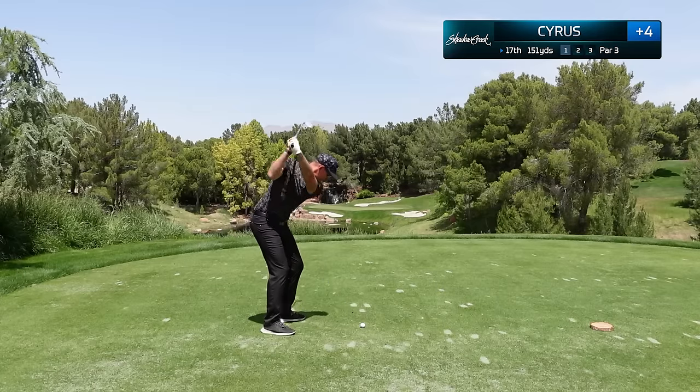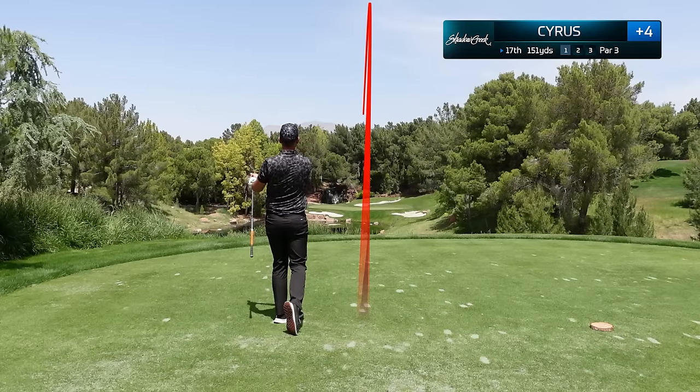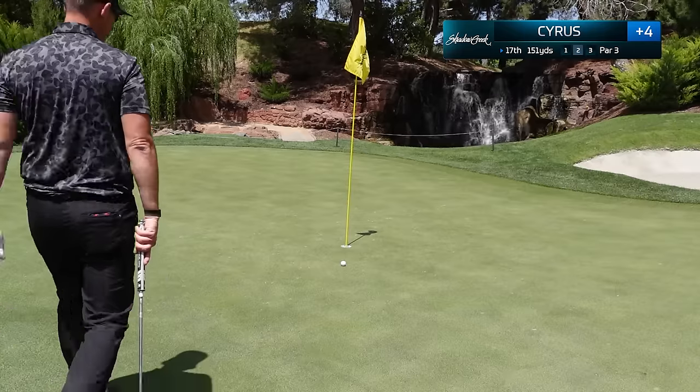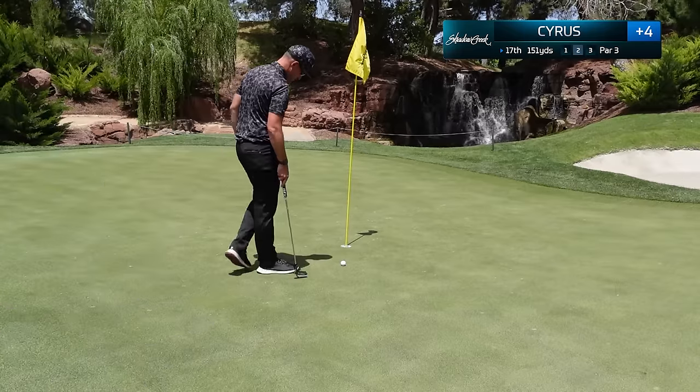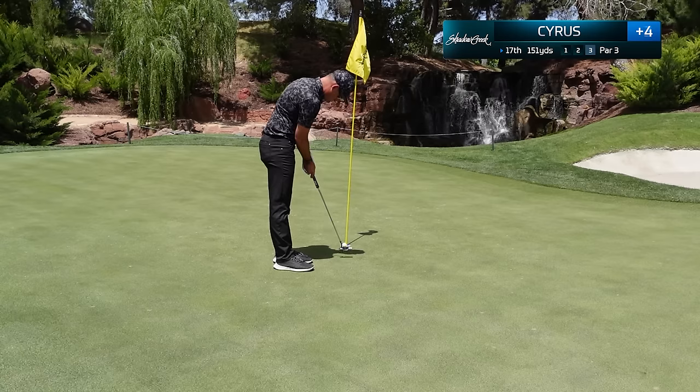This is where you need to stay patient because all day I've been hitting amazing shots — I just haven't been scoring well. But I get a little bit of a reward on the signature par three, where I absolutely stuff this to about 18 inches. This is a birdie putt I know I can finally make, and we tap that in for our first birdie of the day.